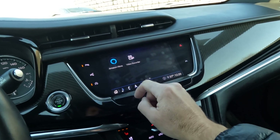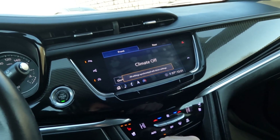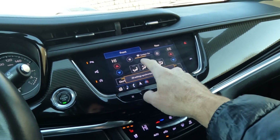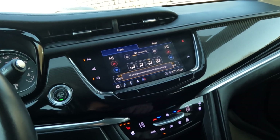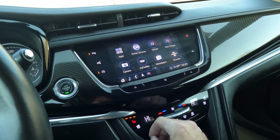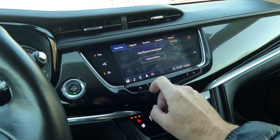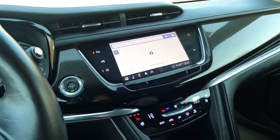Then you can go to your climate and your rear climate right there, so we can go ahead and turn that on. You'll see that it does have an onboard ionizer, which is super nice, especially for anyone that has allergies. Coming down here, you do have your Bluetooth connections and your navigation as well.